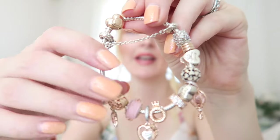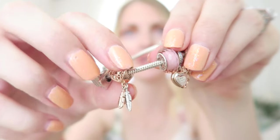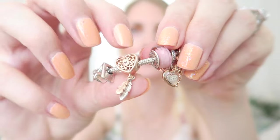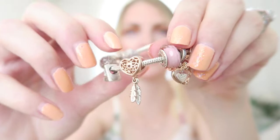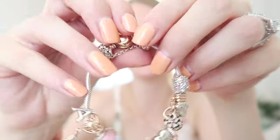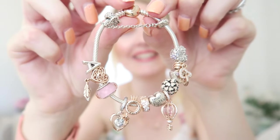Next to that is a dream catcher dangly charm — two-tone, with rose gold and silver feathers and a rose gold body. Gorgeous. And then finally there's the letter 'A' charm for Axel, my son. It's such a special bracelet overall.